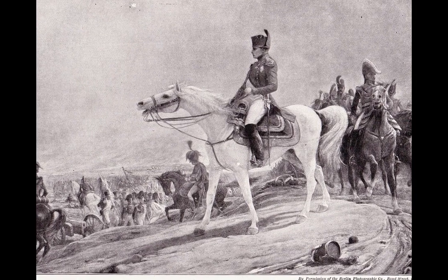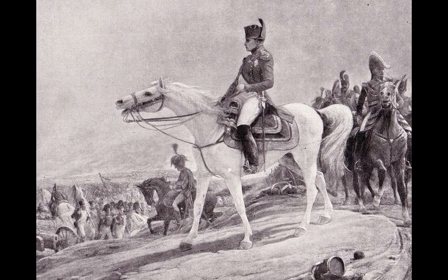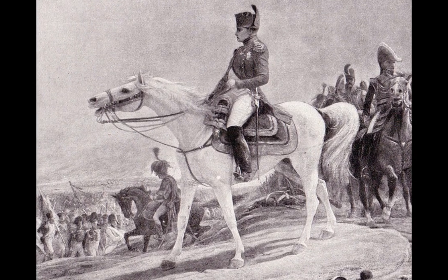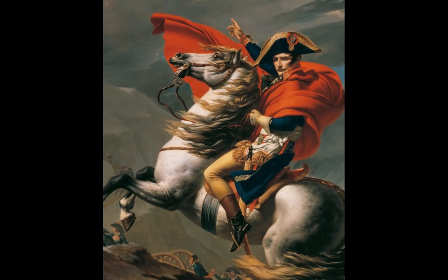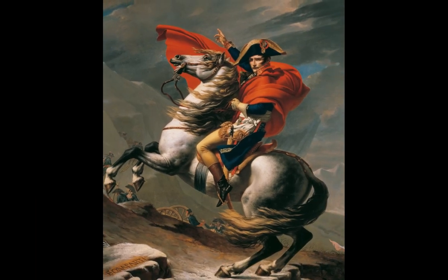The stallion was captured at the Battle of Waterloo in 1815 and taken back to the UK where he stood at stud and retired. He eventually passed away at 38 years of age. Now that's one impressive little horse.